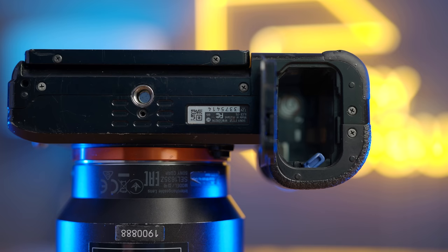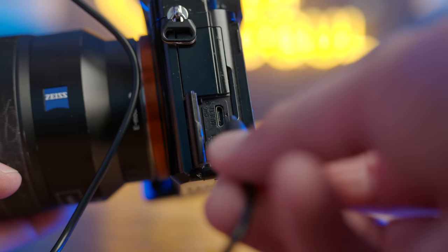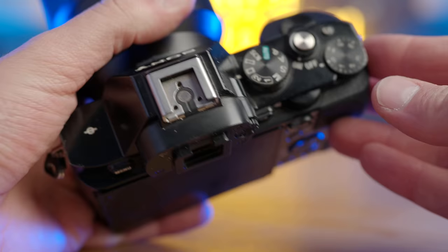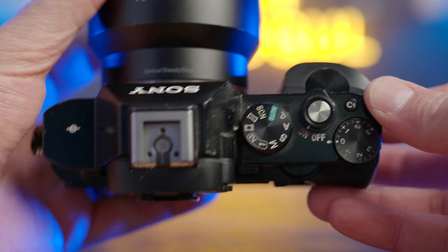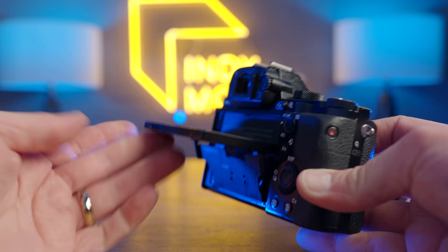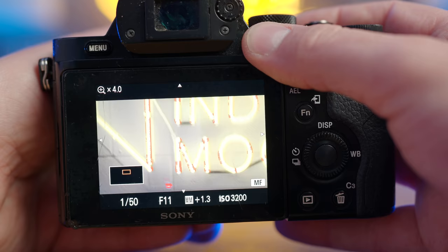Battery life was another massive gripe. You were lucky to get 40 minutes on this camera. You could charge it over USB, but not while using it. The camera itself was also super tiny, and for most it seemed too plasticky, cheap, and way too small for large-sized hands to hold. There was also no form of autofocus for video on this camera, though they did include focus peaking, which was nice at the time.